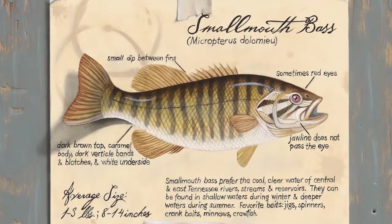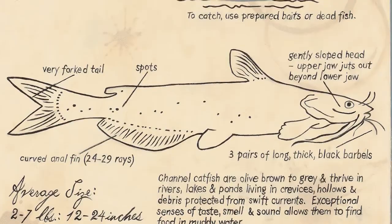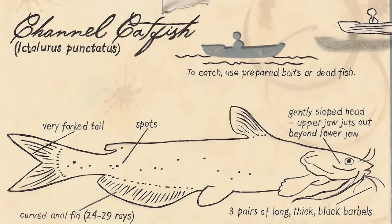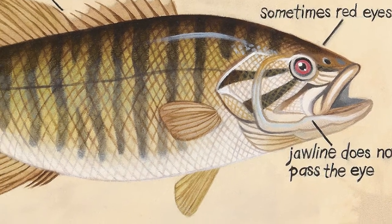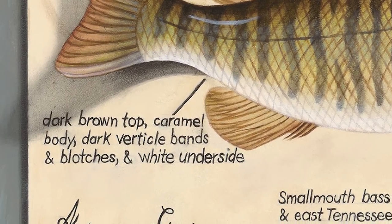On the smallmouth bass, the salamander, and the catfish, I thought it would be interesting — I was curious how do you tell the difference between a smallmouth bass and a largemouth bass? So I put that education on the painting just because I was curious.